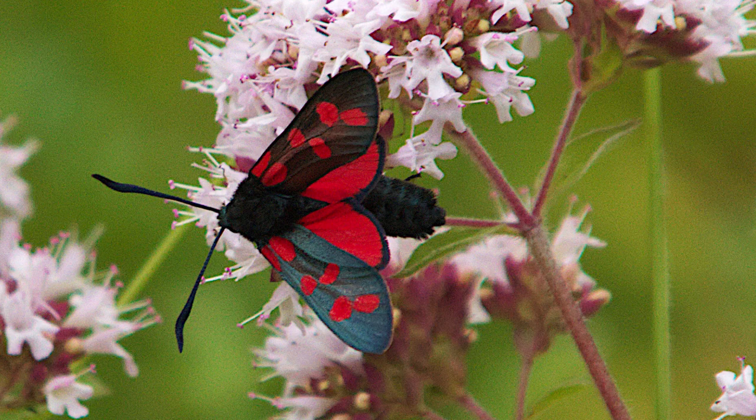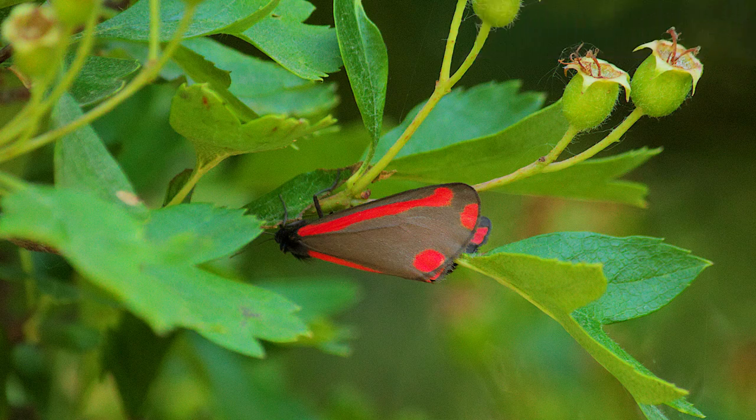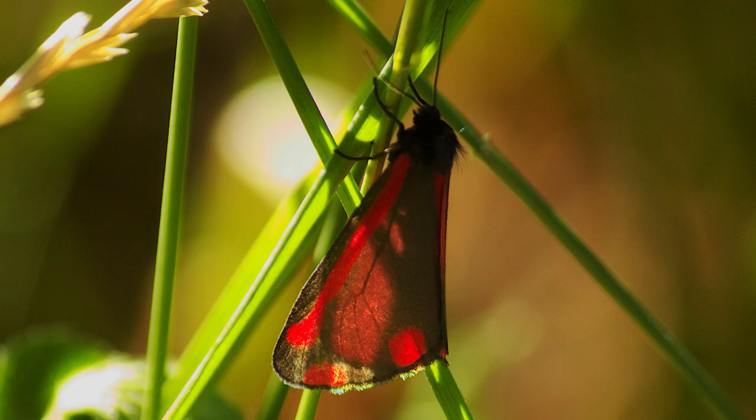Another species of day-flying moth you might confuse the six spot burnet with is the cinnabar moth, which we see here, photographed by me while on a walk with my friend JP about a mile north of where I photographed the burnet moth. The cinnabar also has red markings on the wings, but for me an easy way to remember the difference is: cinnabar has a bar — referring to the red bar along the leading edge of the wings.